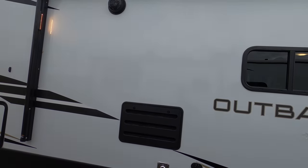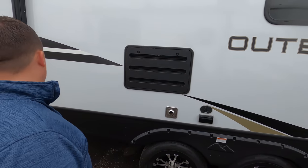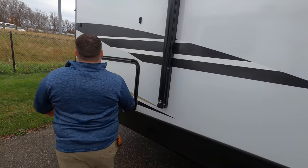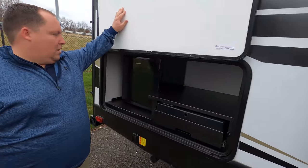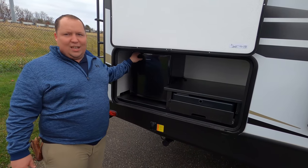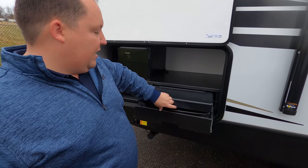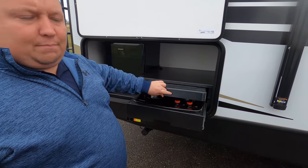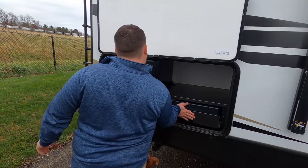There are speakers on the side and you can mount a TV right here. There's also a little outside kitchen — all you need: a hotpoint fridge and a Suburban two-burner skillet cooktop, very nice.